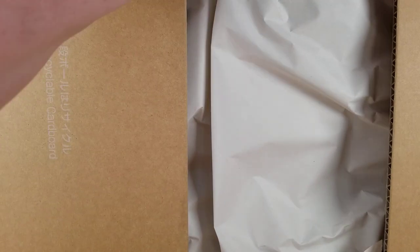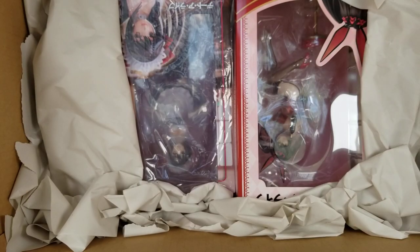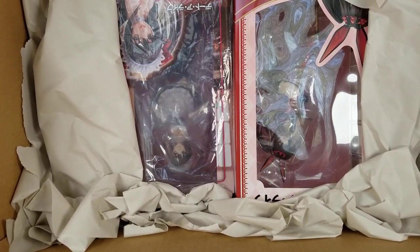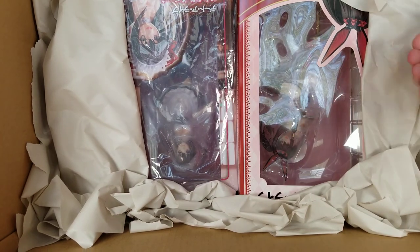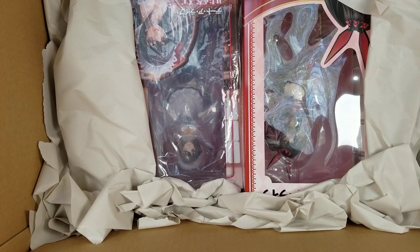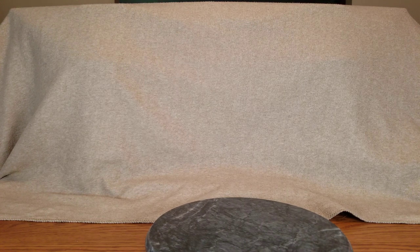Now let's see how badly packaged this box is and how much extra space there is. There's probably about a hand's worth of space on top — like three or four inches on each side — so a lot of extra space in this box. We'll put this off to the side and pull out the figures.